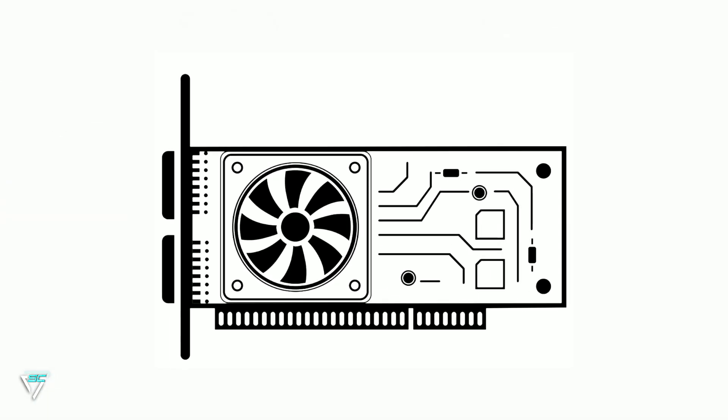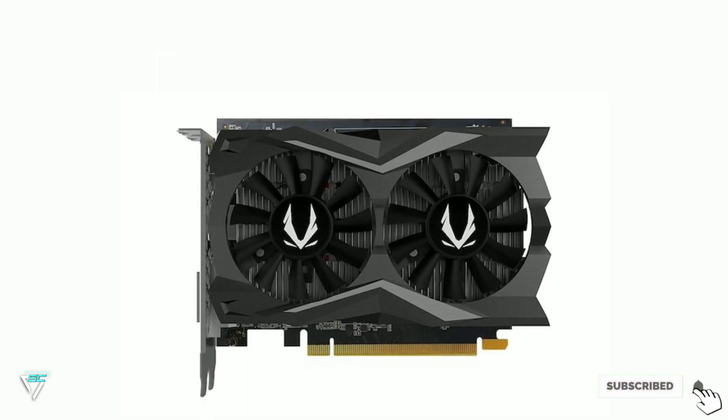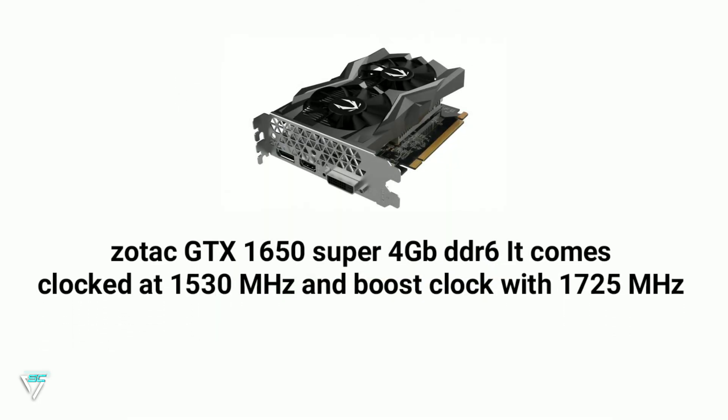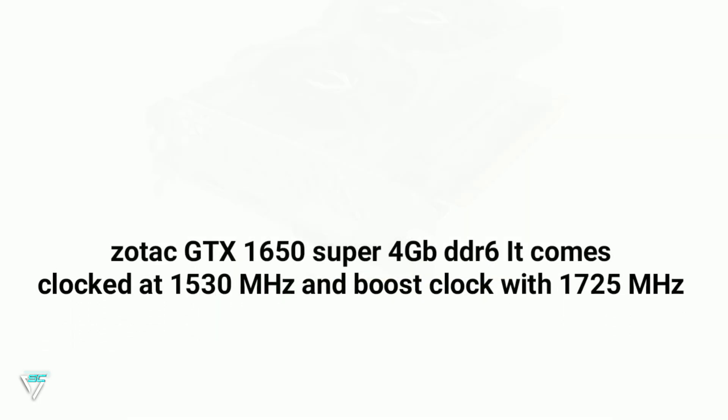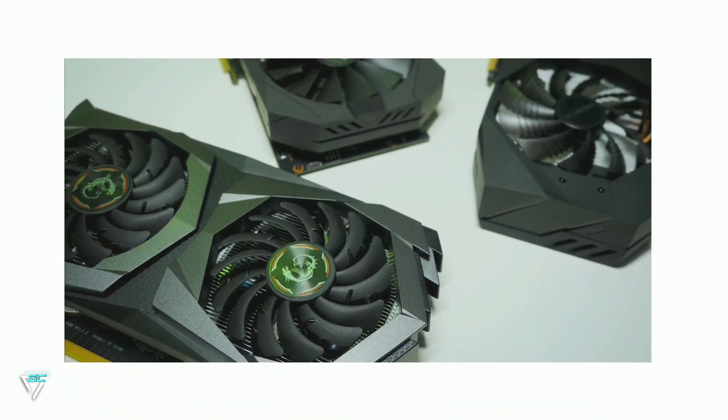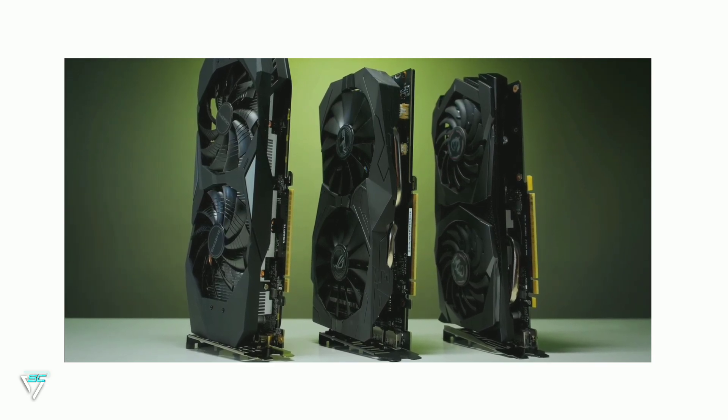For the graphics card I am going to use the Zotac GTX 1650 Super 4GB GDDR6. It comes clocked at 1530 megahertz with a boost clock of 1725 megahertz. You can buy it on Amazon for $214.